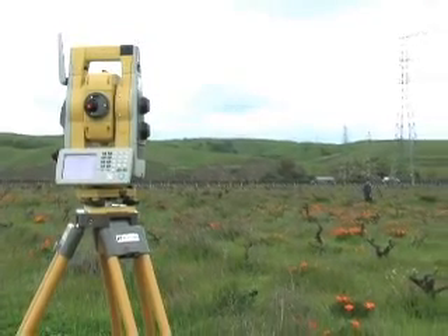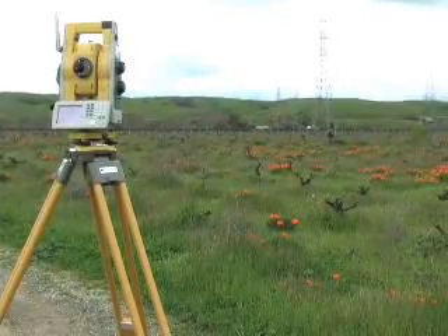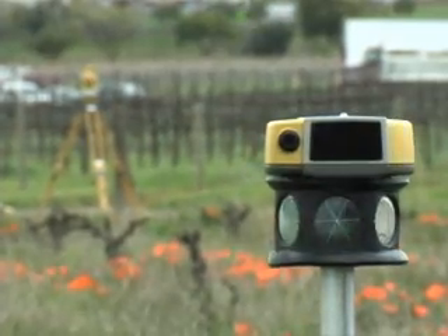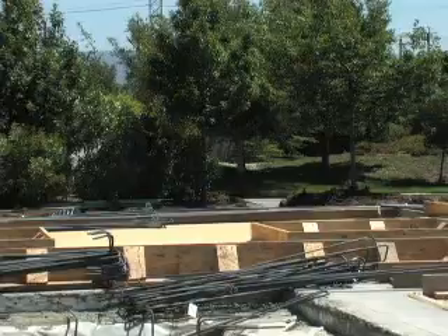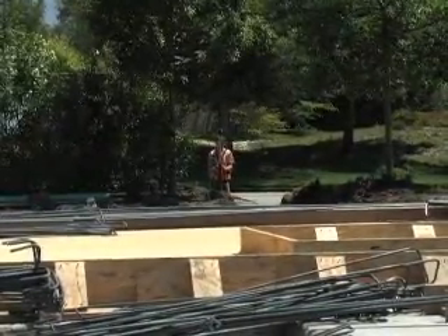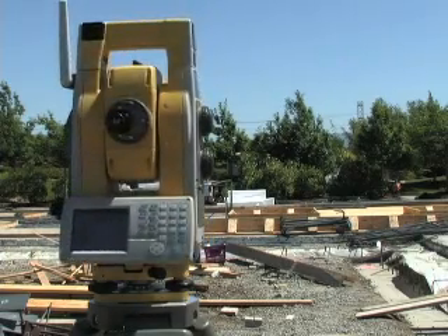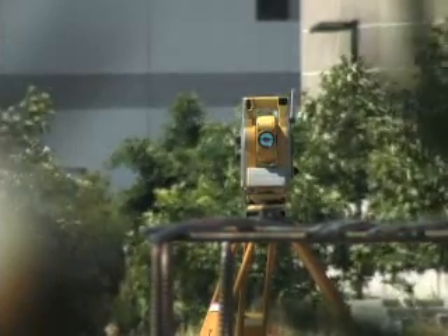Our one-touch quick-lock feature that set the standard in robotic target acquisition has taken another step forward with the sleek new RC-3 system. All robotic instruments require line of sight between the instrument and prism. But every job site has obstructions that can block the tracking signal. Losing lock on the instrument costs you valuable time trying to reacquire the prism.